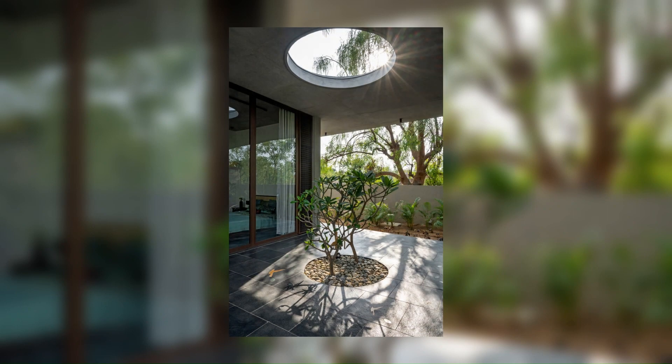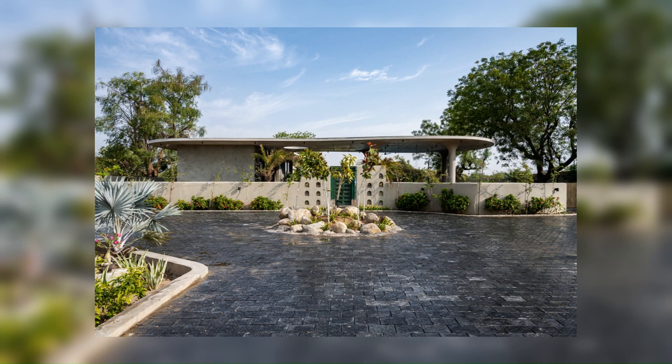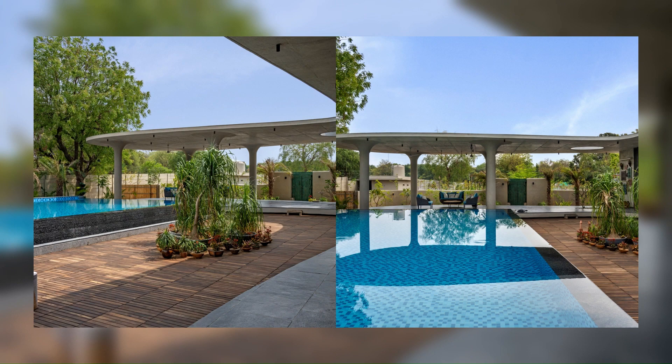Additionally, cantilevers of four feet at the plinth level and 10 feet at the slab level were strategically implemented, eliminating the need for conventional beams while keeping the structural stability intact. This combination of a floating plinth and cantilevers resulted in a seamless architectural composition.